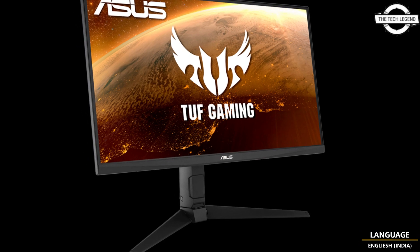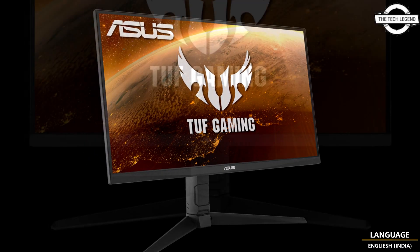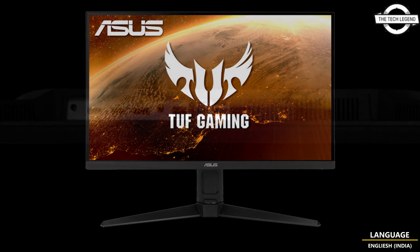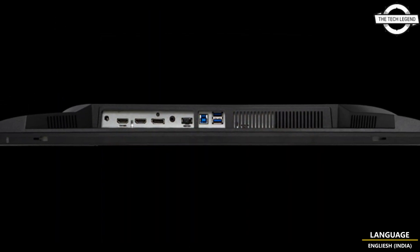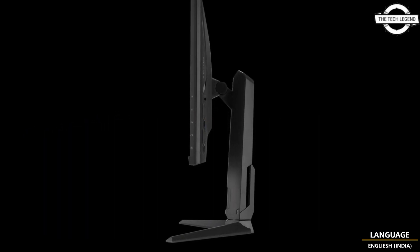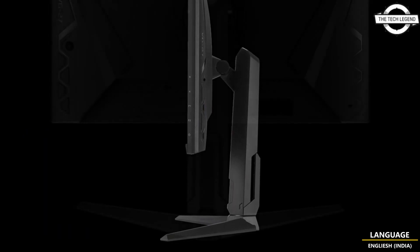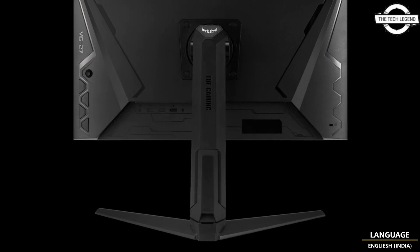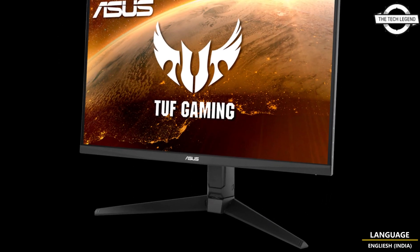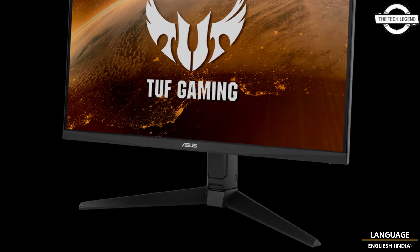Hello friends, welcome to the Tech Listen channel. Today I will talk about the ASUS TUF Gaming VG27AQ ML1A, a 27-inch WQHD gaming monitor. ASUS has announced the launch of this newest 27-inch WQHD gaming monitor, the TUF Gaming VG27AQ ML1A, which boosts a high-speed Fast IPS display.